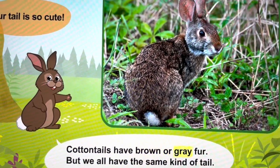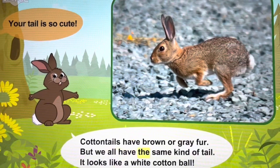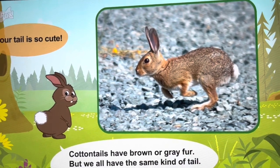Cottontails have brown or gray fur, but we all have the same kind of tail — a white cotton ball.